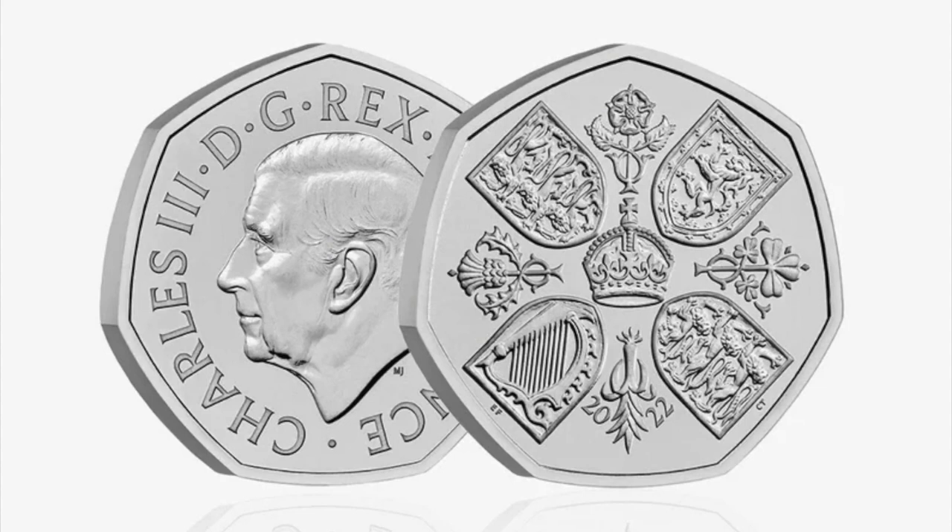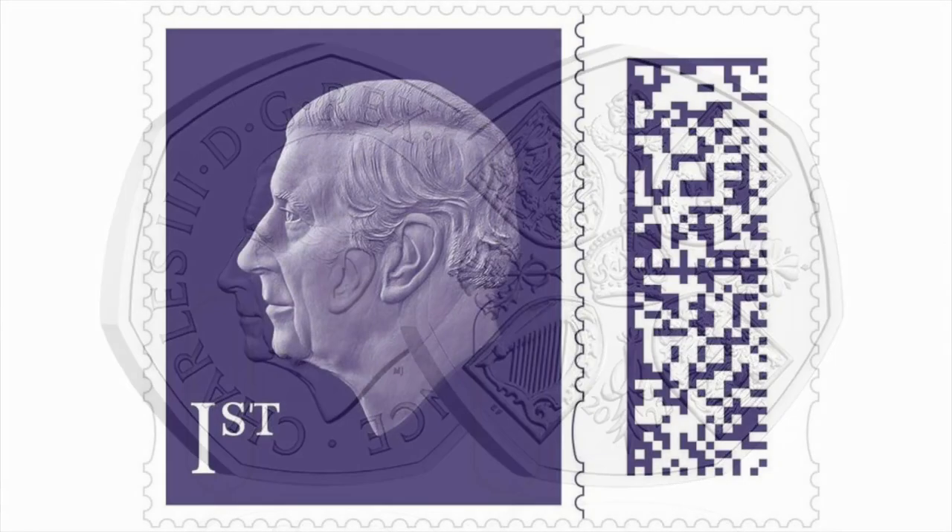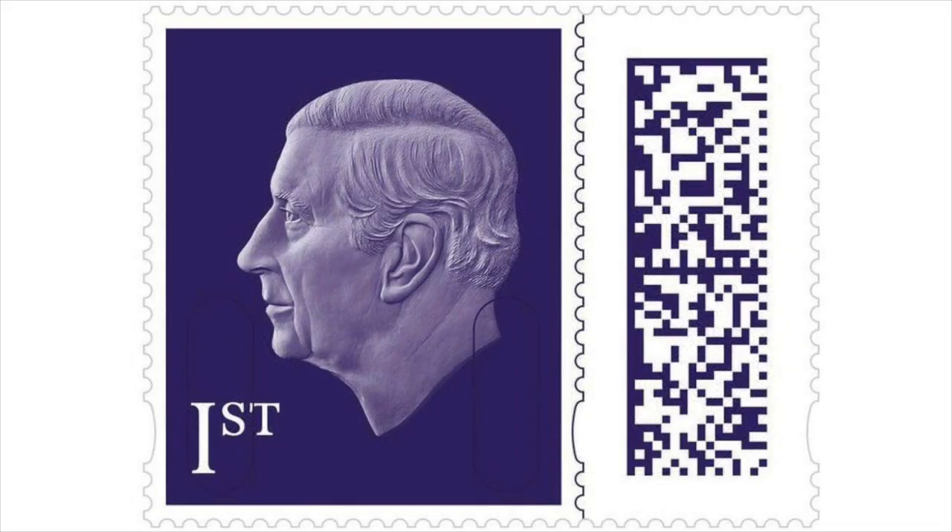So now, Charles III is facing left on coins, and on the left and facing left on the new QR code stamps issued by the Royal Mail. He's bare-headed with a few visible waves in his hair, and with his characteristic parting just slightly left of centre.